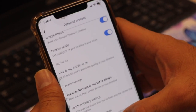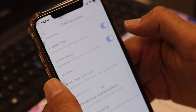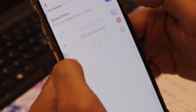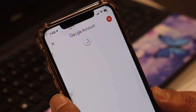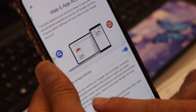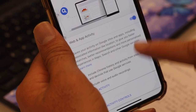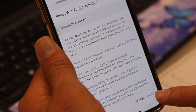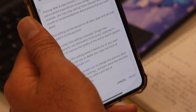Also, if you don't want your activity to be recorded at all, tap on Web and App Activity. This will come up, and it says 'save your activity on Google sites and apps.' Turn it off — pause it. When you pause it, this will pause your activities.